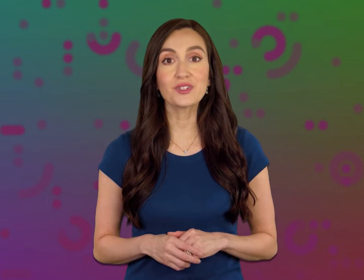Language.Foundation's Video Dictionary, helping you achieve understanding. A railing at the side of a staircase or balcony to prevent people from falling.